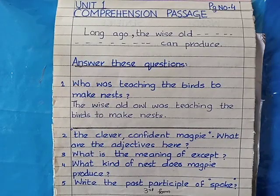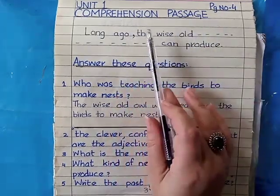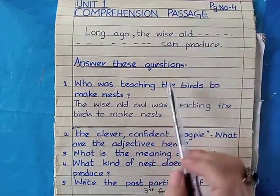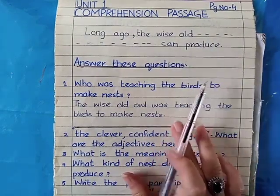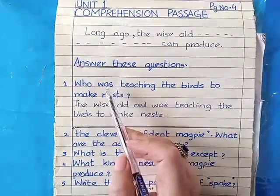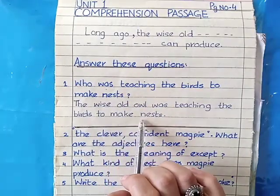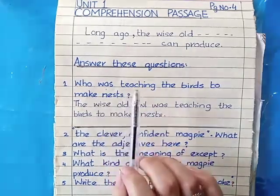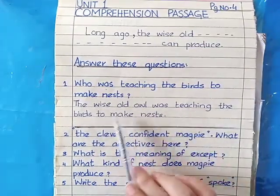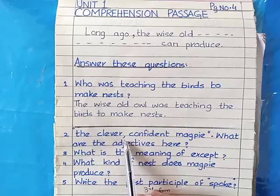The next thing you will do is your comprehension passage. I have taken this passage from page number four — the unit is Pika Pika. You can write this paragraph in dotted form. After that, I have done question number one for you: 'Who was teaching the birds to make nests?' Make sure that if the tense is past tense, your answer should also be in past tense. The answer is: 'The wise old owl was teaching the birds to make nests.' Write the question, then leave one line, write the answer, and draw an ending line.